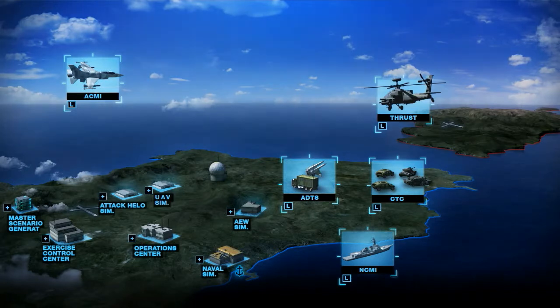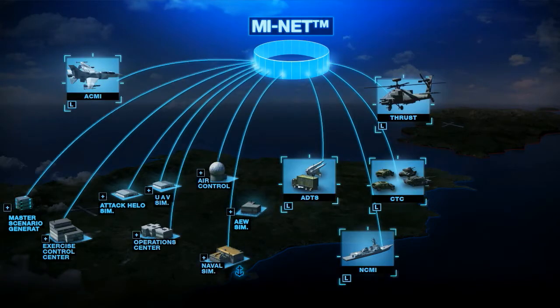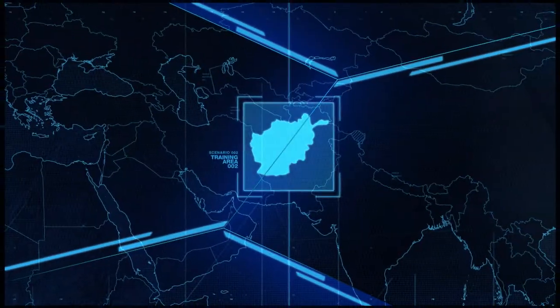IAI introduces MyNet, a multi-service integrated network-based training system. MyNet is the optimal solution for effective multi-level and joint training tailored to customer requirements, integrating existing and future training assets. Let's watch MyNet's superior solution for joint training in tactical ground and Air Force urban scenarios.